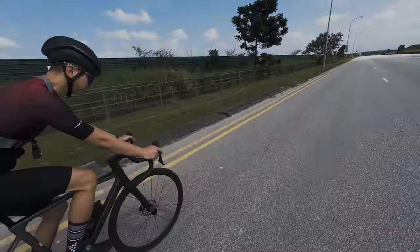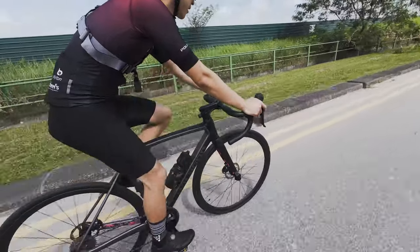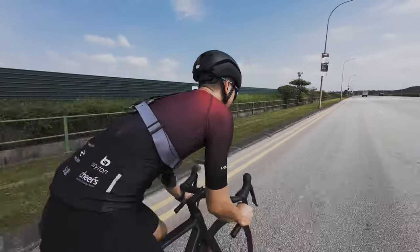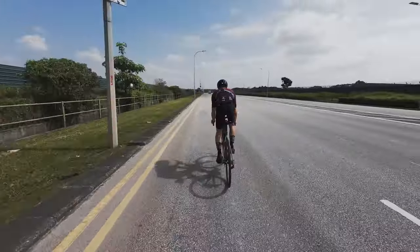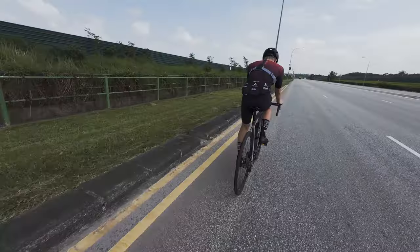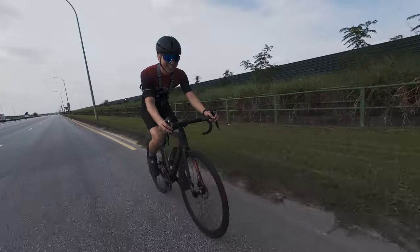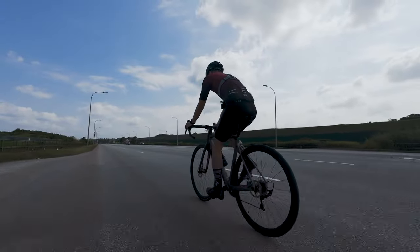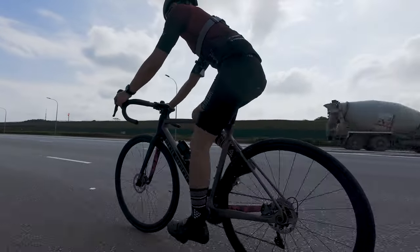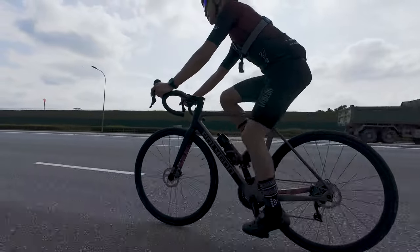Riding the Polygon Stratos S8D is a delight when it comes to handling. Navigating through traffic feels effortless. Its stable and predictable nature gives me the confidence to push hard. Whether I am sprinting or descending, no matter the road condition, the S8D remains composed and easy to control. The geometry strikes a perfect balance between comfort and performance. Its endurance-oriented design keeps me in a comfortable riding position, reducing strain on my back and neck during long rides.